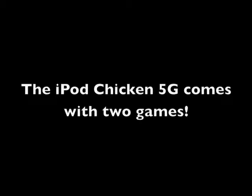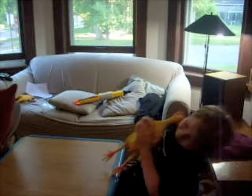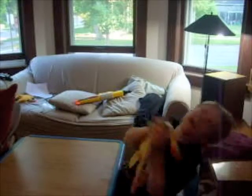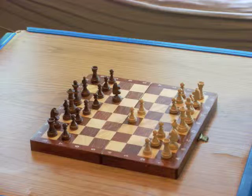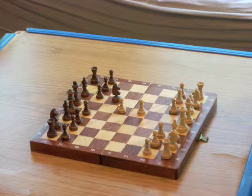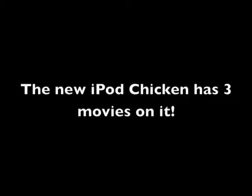The iPod Chicken fifth generation comes with two games: game one, Fight the Chicken; game two, Chess. The iPod Chicken also has three different genres of movies on it: kung fu,